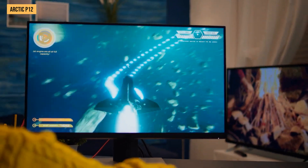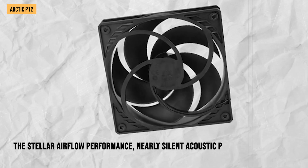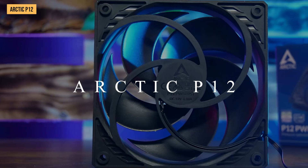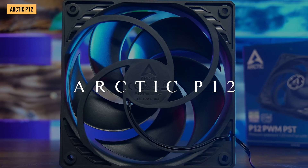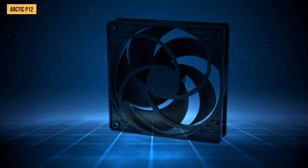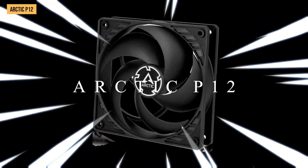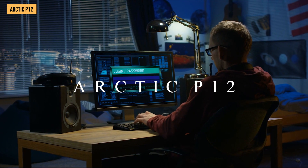Taking everything into account — the stellar airflow performance, nearly silent acoustic profile at full speed, zero-RPM mode, and super cheap price tag under $10 — I truly think the Arctic P12 is a hidden gem that offers tremendous value. You could spend three times more on a fancier brand name, but when it comes to bang for buck, I don't think any budget-friendly 120mm case fan beats the Arctic P12, making it a total slam dunk for cheaper PC builds.